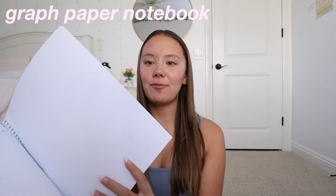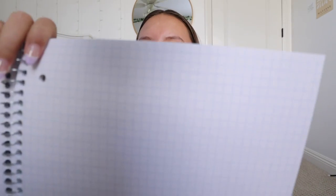Then I got this purple Five Star notebook and this one actually has graph paper inside of it. I like graph paper notebooks for math because I feel like the graph paper makes it easier to do math on it. I did also get three other notebooks — these are all normal lined notebooks. I personally prefer college ruled over wide ruled, so I got these three notebooks for three different subjects.